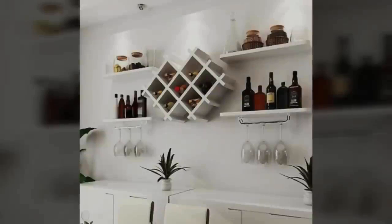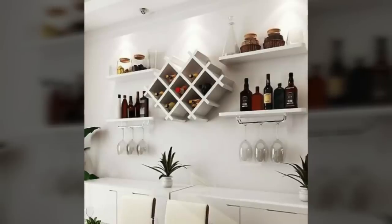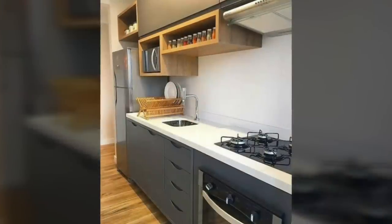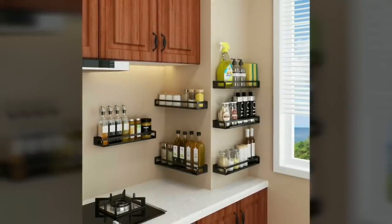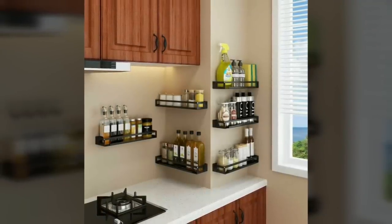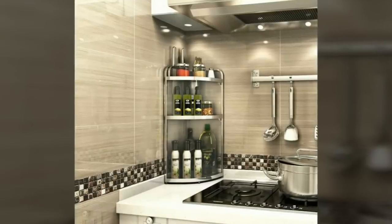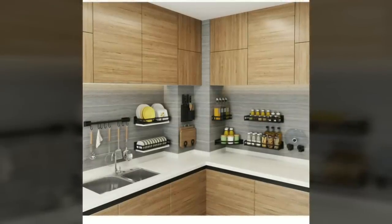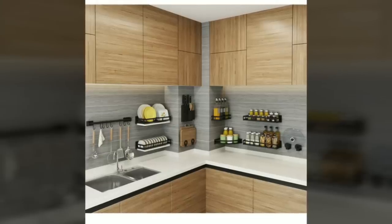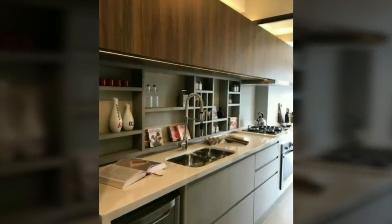Hey there, welcome or welcome back to DecorPuzzle, and thank you for joining us today on our channel. Please don't forget to subscribe if you haven't already and give this video a thumbs up if you like it. Today we're going to give you the best storage and design ideas for small kitchens. No one ever has enough kitchen storage or counter space — literally no one. So if your kitchen is limited to just a few cabinets in the corner of a room, you likely really feel the stress of figuring out how to make everything work. Luckily, this is something that we specialize in.